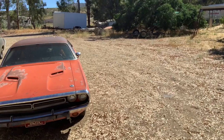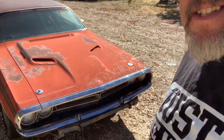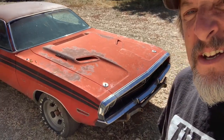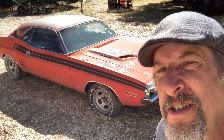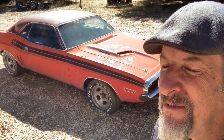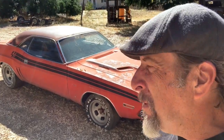The next car in the batch is this bad boy here. This is a 1971 Dodge Challenger RT, and that's a 426 Hemi car with the four-speed transmission. Rare as hell and about as badass as you can get when it comes to Mopar stuff.